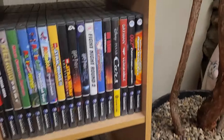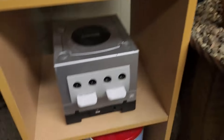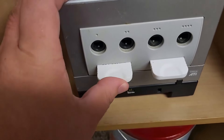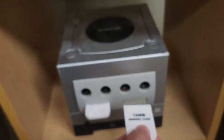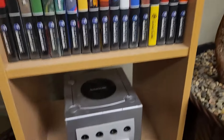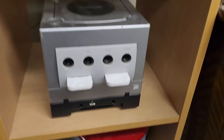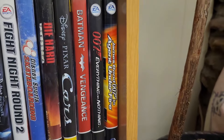Now we'll look at the GameCube stuff. Agent Under Fire — bought that because it has an exploit on this 16-megabyte memory card here. There's a hack you can do through Agent Under Fire that can hack into the GameCube and play the Game Boy games from the bottom so you don't need the boot-up disc, because the boot-up disc is extremely expensive, and Agent Under Fire was like 10 bucks.